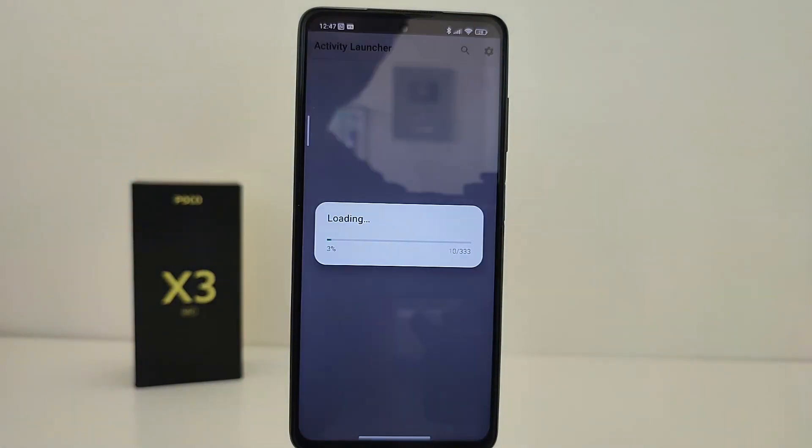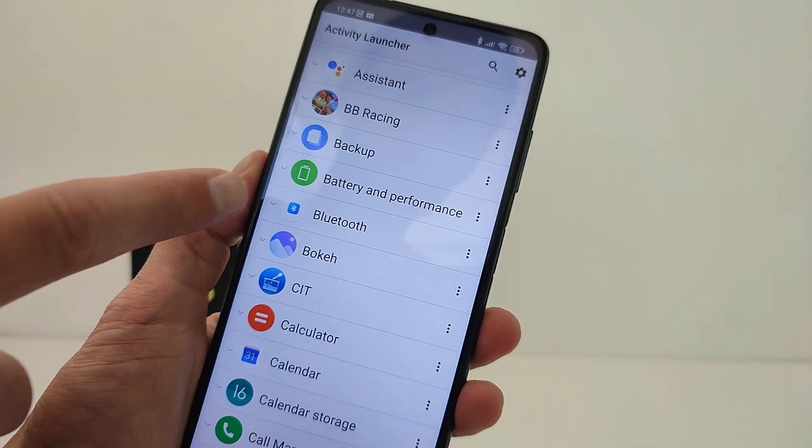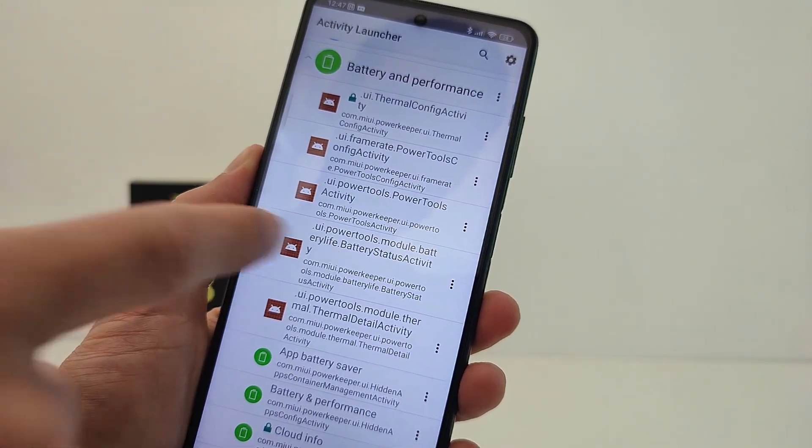On Android 12 with POCO X3, you can view the battery capacity through the Activity Launcher.